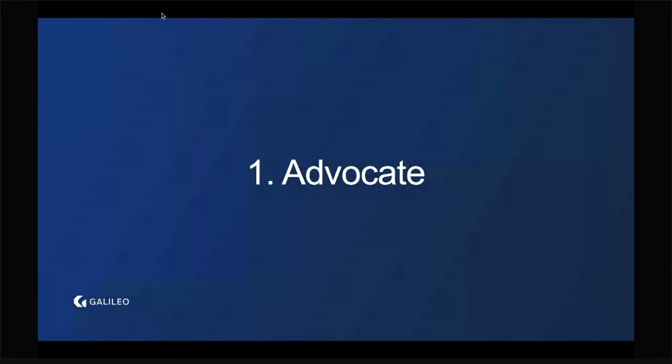A couple of examples: The CFO advocates for affordability. A premium developer experience can require additional staffing and longer product loops, making the product more expensive to develop and maintain — which puts it at odds with affordability. If the CFO has a say and nobody's advocating for the developers, you're going to end up with an affordability-first product that has a really poor developer experience.